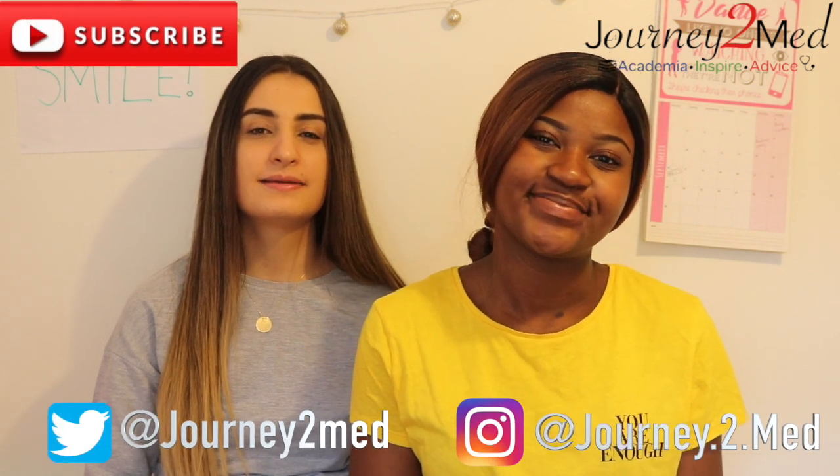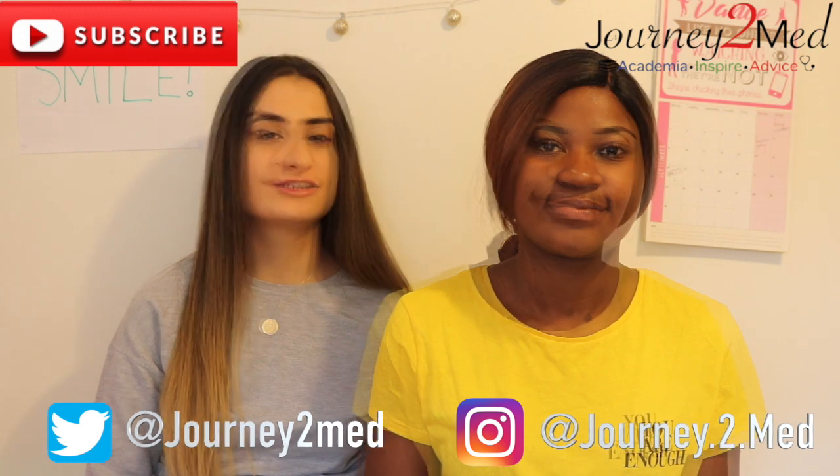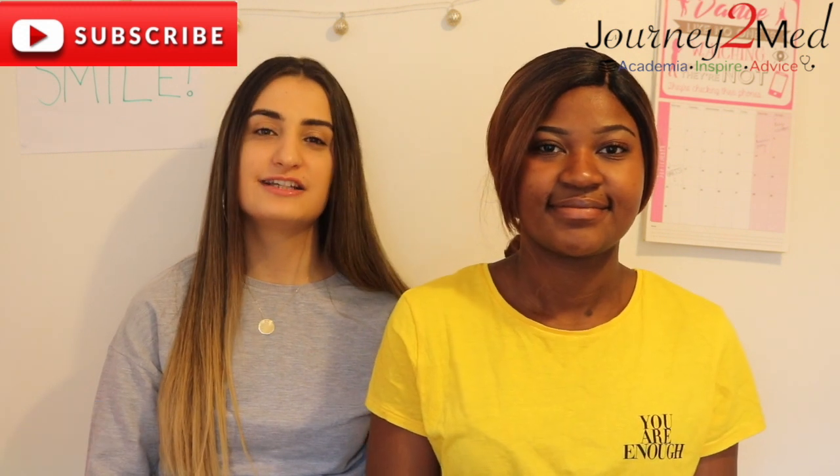Hi guys, welcome to Journey to Med. My name is Hazel and my name is Liddy, and today's video is about how to get an A star in A level biology. Here's what we did to achieve A stars in biology.